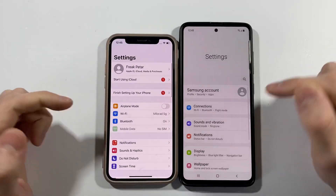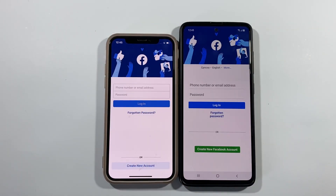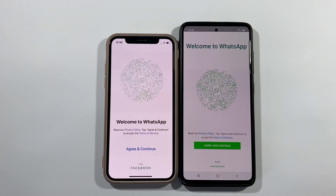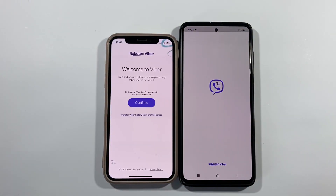Let's go with settings — iPhone X. Facebook app — iPhone X again. WhatsApp — iPhone X. Let's go with Viber — iPhone X also.